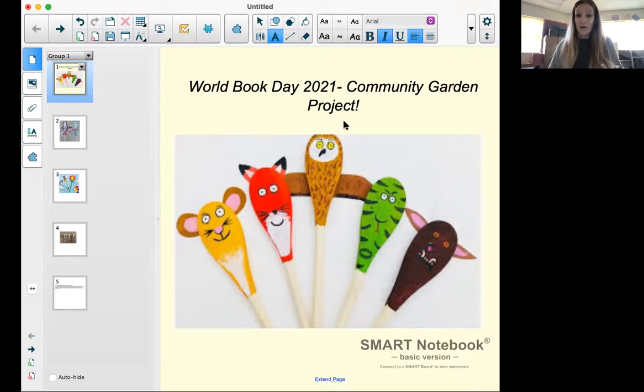So we're asking families at home — if you want to, it's completely voluntary but we'd really appreciate your help — if you want to work on a special project with us this week. You will need a wooden spoon from home and some things to help you decorate that wooden spoon to help us with this project.